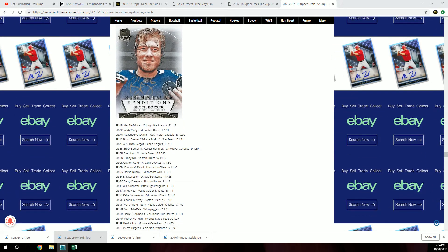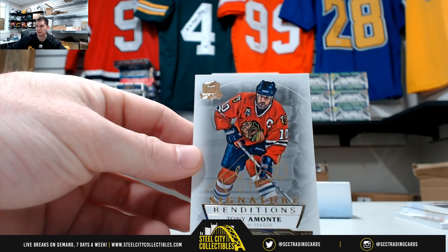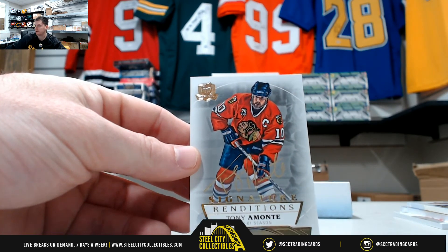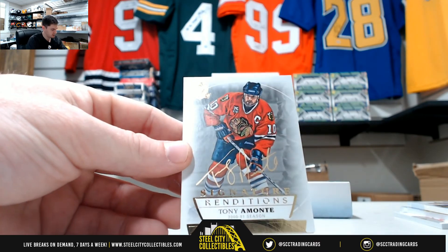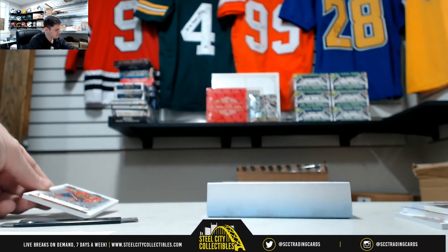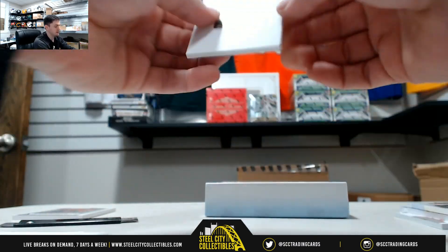Since it's unnumbered, just like a redemption, we'll random it off. We'll use random.com to decide who the winner of the Tony Almonte is. And then our next card is a redemption.